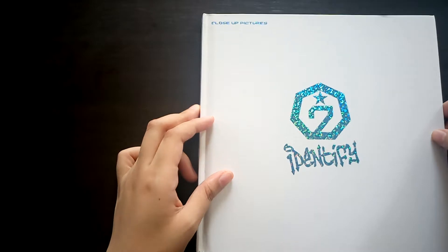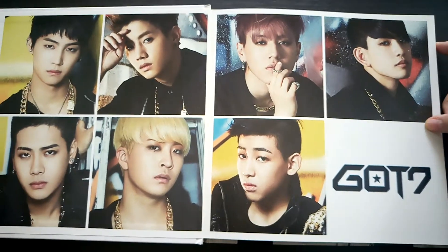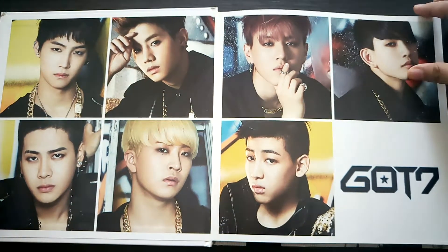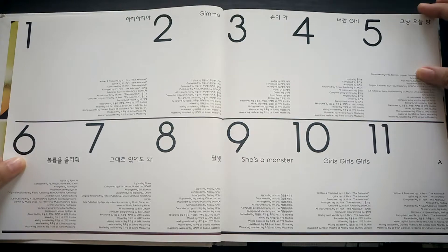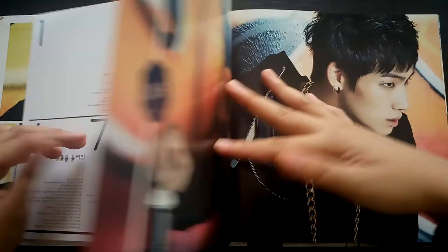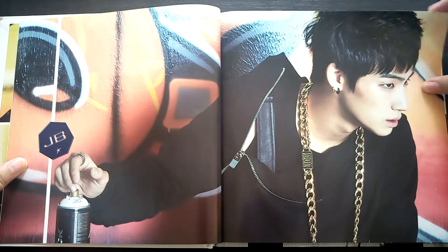Let's open it. For the first page we have a group photo of the boys individually but we see them all at once. Next we have the tracklist with their respective credits. For the first member we have JB.